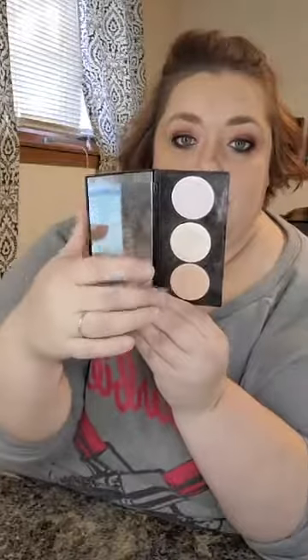Let's do a highlighter — I didn't do any highlight yet. I have the 3-in-1 highlight palette. I love this — it has a rosy pink color, a vanilla, and a coppery color. I think today let's just go rosy because we've done everything else rosy.